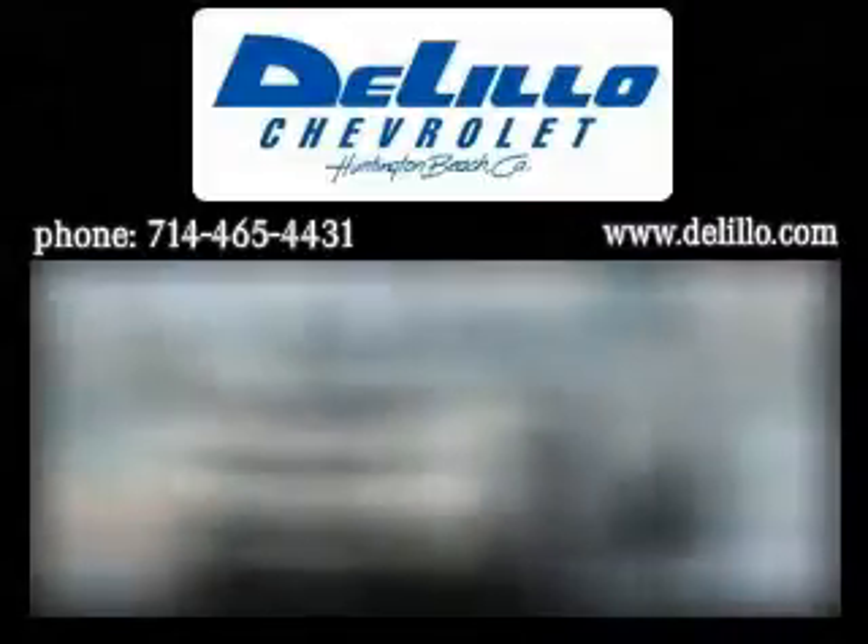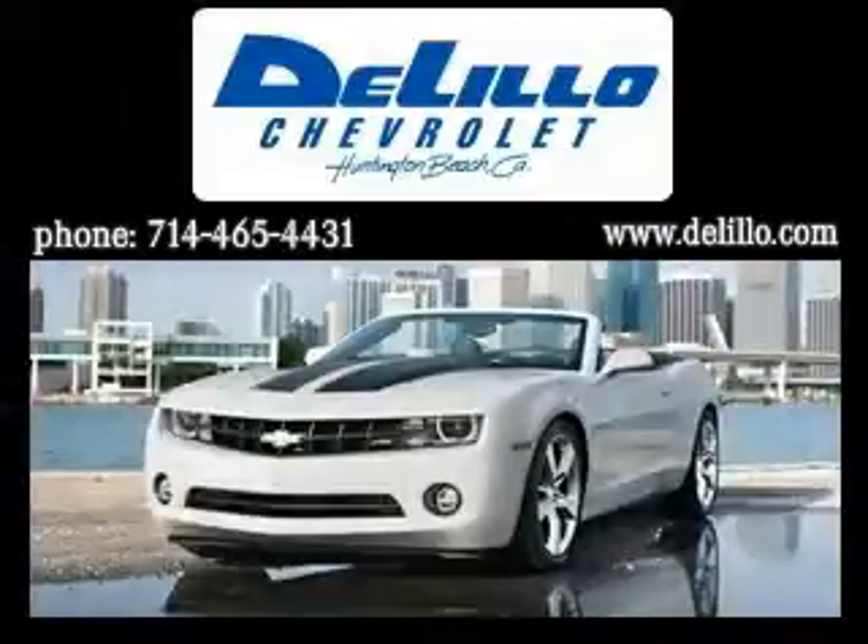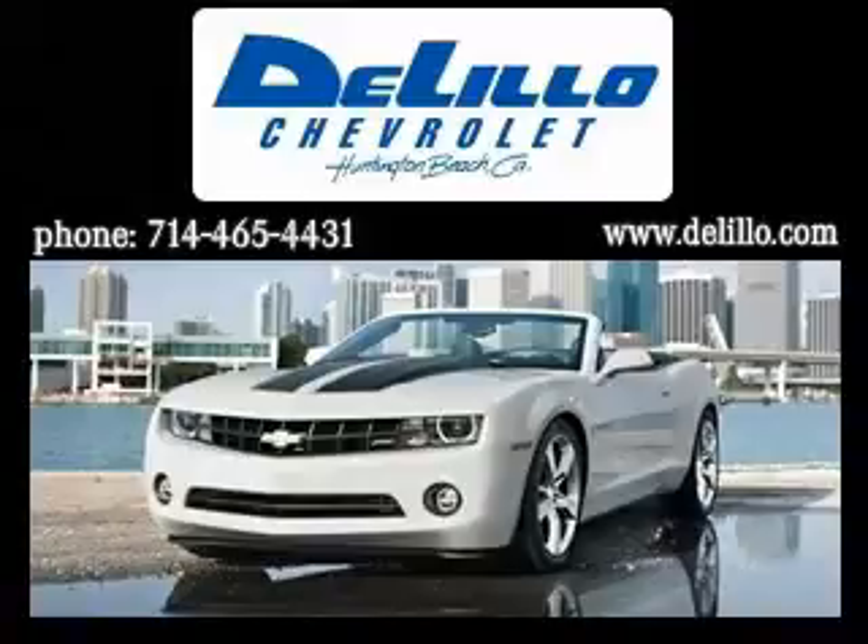Lillo Chevrolet has been family owned and operated since 1962. We've been delivering new and used vehicles using this successful hometown family service because we know it works. In a world full of megastores, Lillo wants to keep your sales and service experience simple. There are no high pressure tactics here.